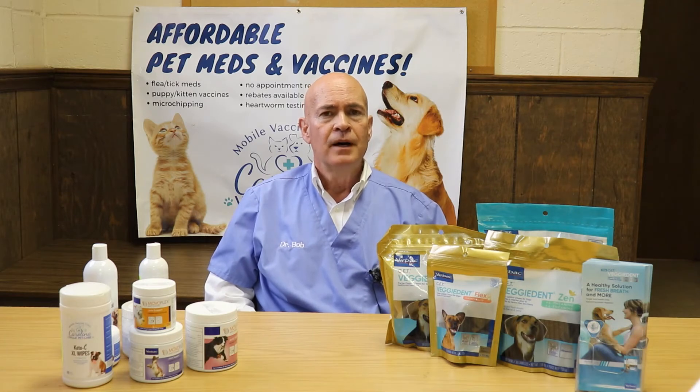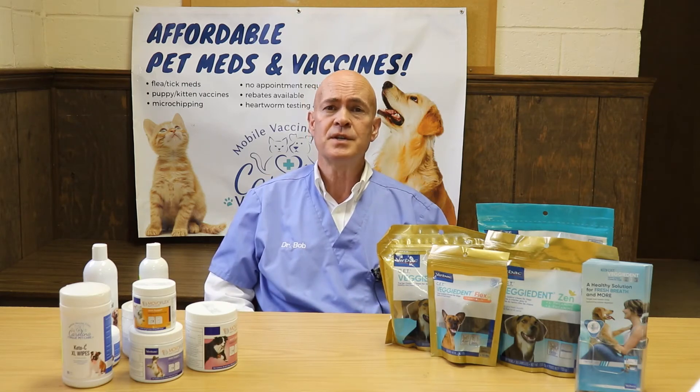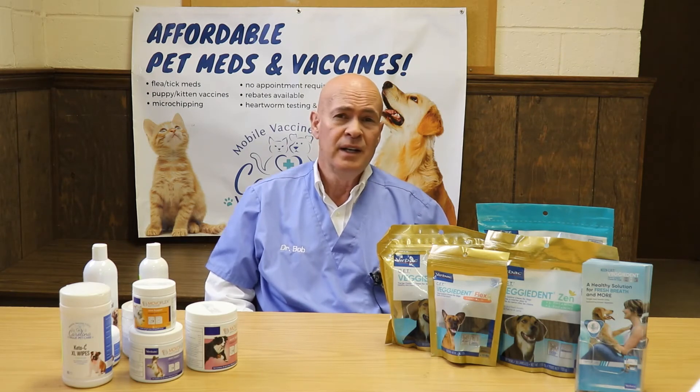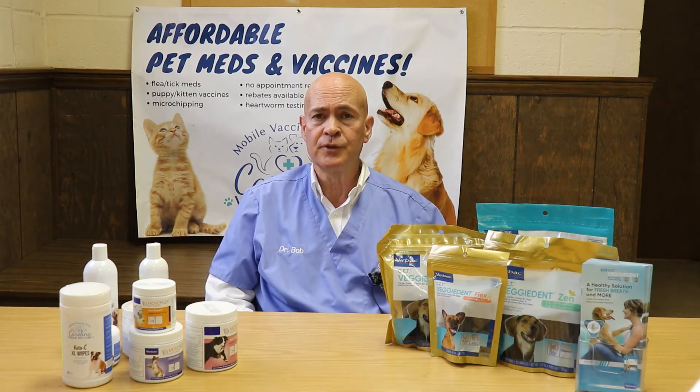Leukemia affects different parts of the body. Primarily, it just causes a cat to be sick. Unfortunately, these cats just feel bad. They might be running a fever. There may not be any other clinical signs or symptoms — they just don't do well. They're not eating well, they're just not thrifty, they're not active, they're just not themselves. That is quite commonly a complaint with a lot of these cats that turn out to have feline leukemia.